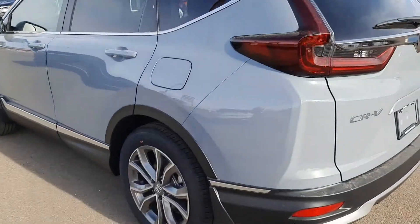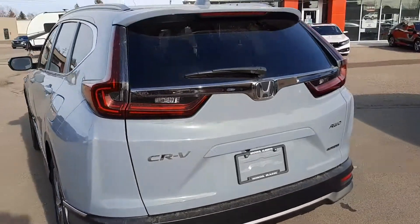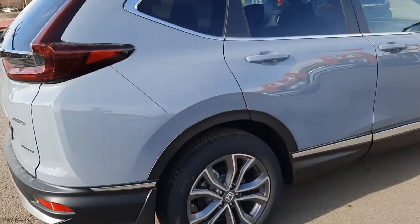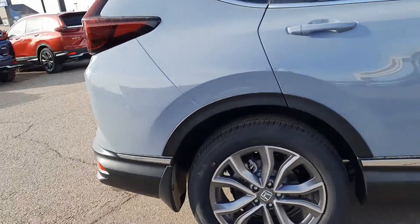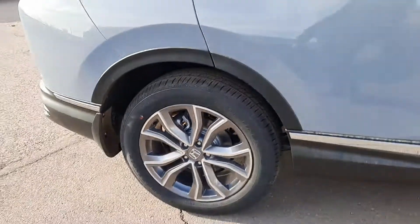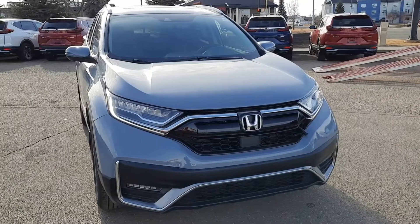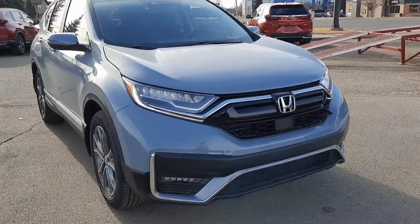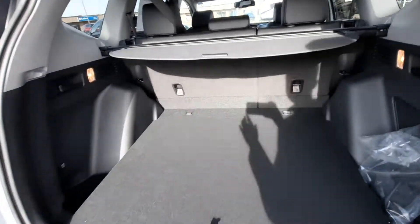The Touring trim level brings those chrome features all the way around — you can see some on the hatch as well. Coming around the side, there are really nice tires and rims; Continental tires are a fantastic brand. The front fascia looks great with chrome features around the headlights and around the grille.